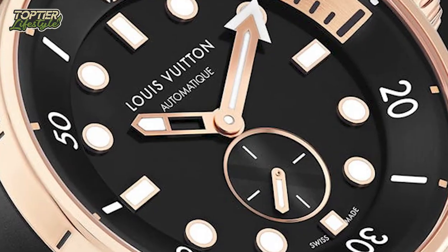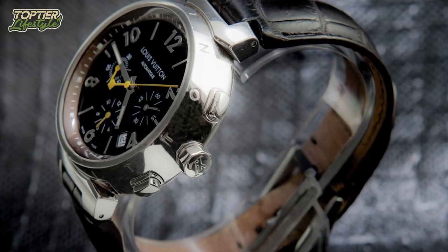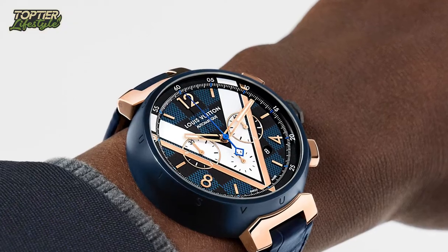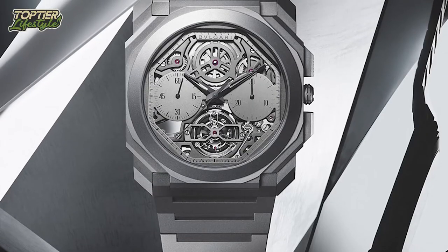The sapphire glass coating on these timepieces prevents your reflection from appearing at times when it is most unsuitable, such as during a crucial phone conversation. It also has luminous hands and a large date display at the 12 o'clock position.